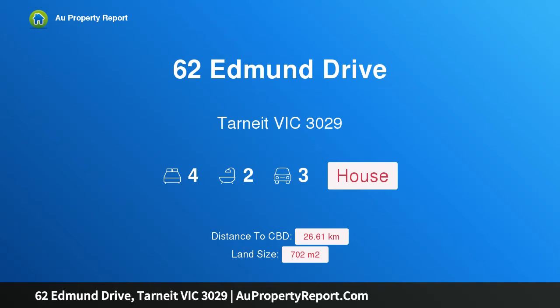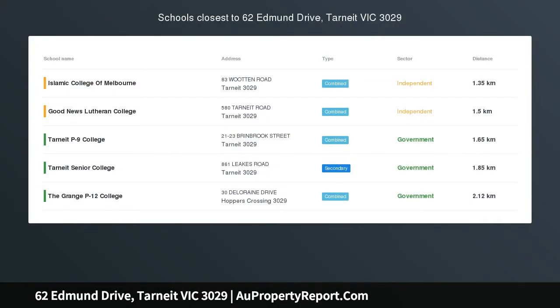Hi, I am glad to introduce Property 62 Edmond Drive, Tunney Victoria 3029.